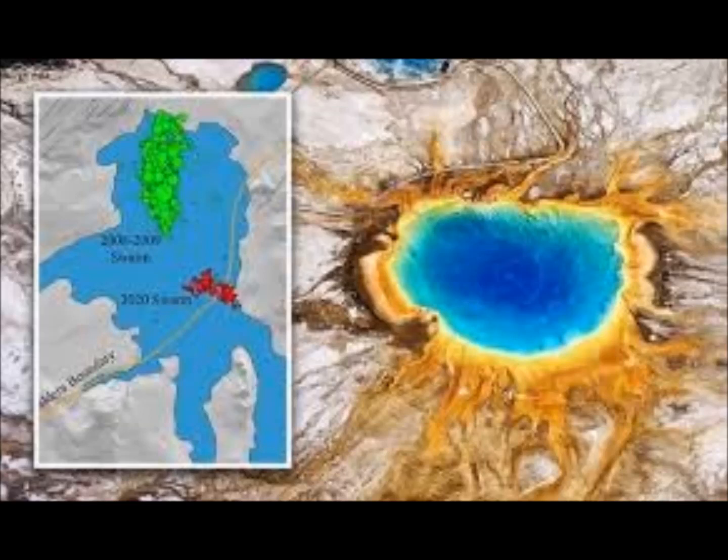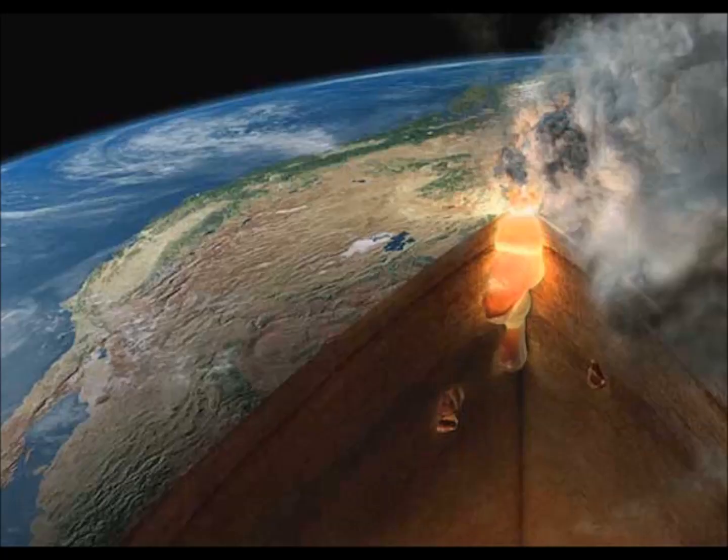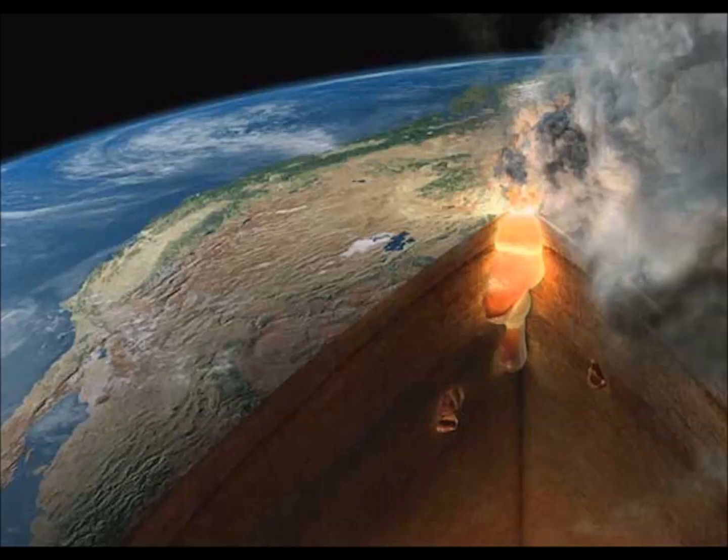There were three such events: one 2.1 million years ago, a smaller one 1.3 million years ago, and one 630,000 years ago which formed the Yellowstone caldera within the park. If that size of event happened today, it would be very devastating to the central part of the U.S. Simulations show ash would blanket much of the U.S. — this is probably what happened when the caldera first formed 631,000 years ago.